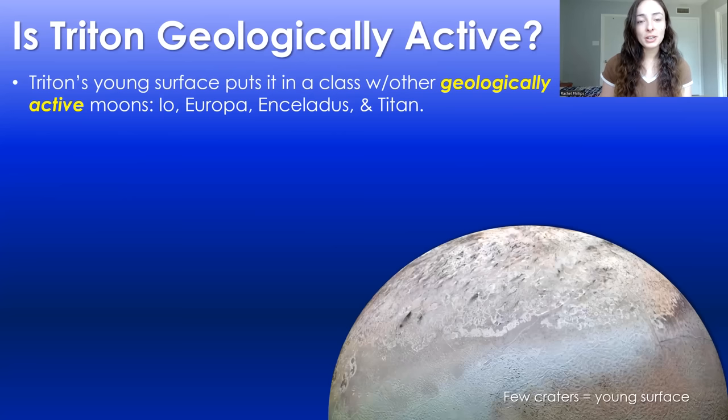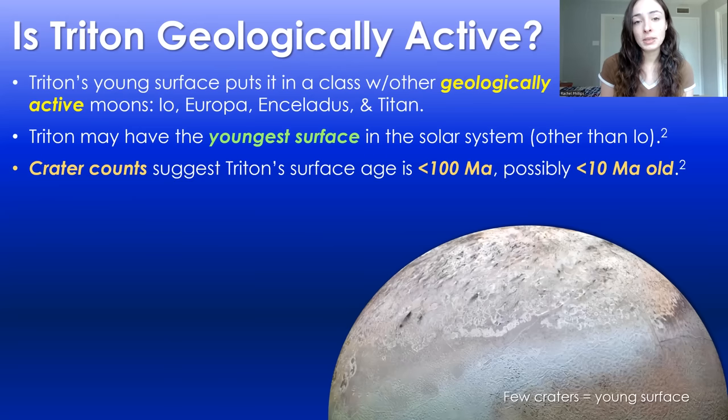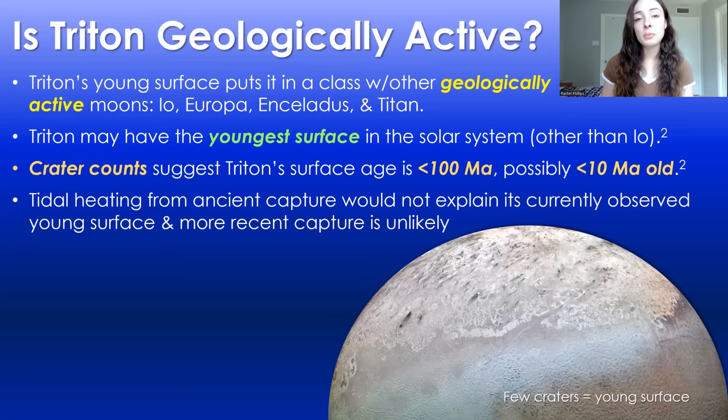Triton's geologic activity puts it in a high class of very exciting moons that are also geologically active, including Io, Europa, Enceladus, and Titan. But out of all of these moons other than Io, Triton may actually have the youngest surface. Crater counts suggest that Triton's surface is less than 100 million years old, potentially even only 10 million years old. But tidal heating that would have resulted from its capture event would likely not explain its current young geologic activity, because we don't think the capture event was recent.